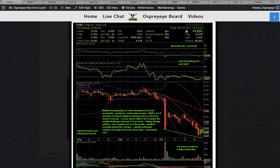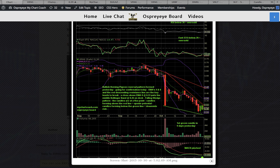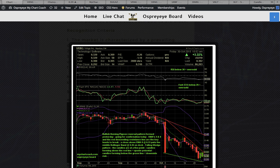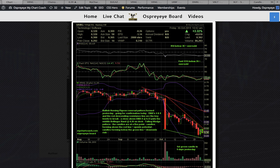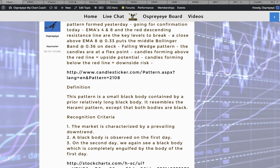That caught my eye when I was scanning in the morning — I was like, I've got to post this chart for everybody. There could be confirmation. MACD was pinched and looked like it could be setting up for a potential bullish crossover, so I put the alert out to everybody and then posted some technical analysis.